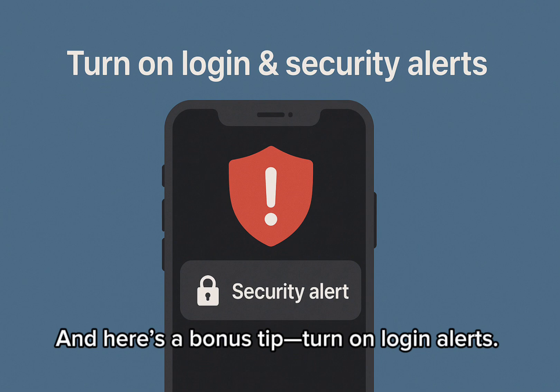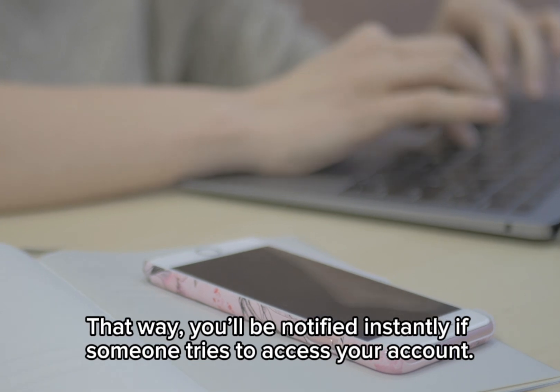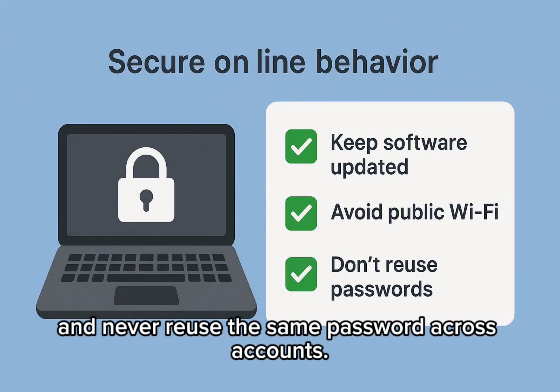And here's a bonus tip: turn on login alerts. That way, you'll be notified instantly if someone tries to access your account. To avoid future hacks, always update your software, avoid public wifi for sensitive tasks, and never reuse the same password across accounts.